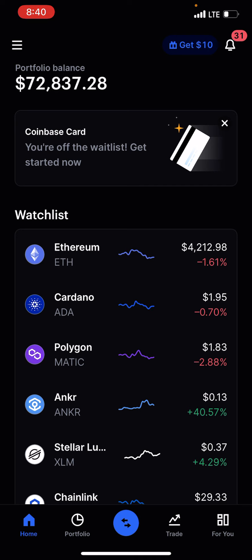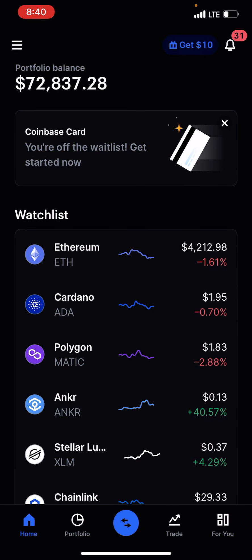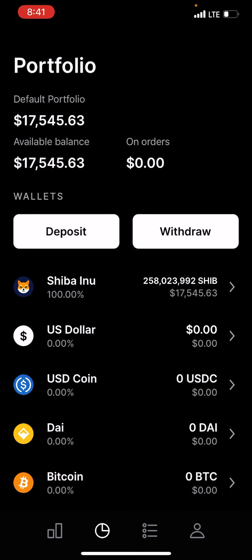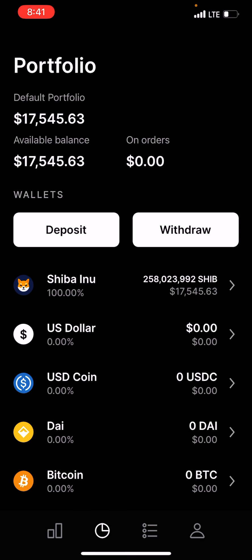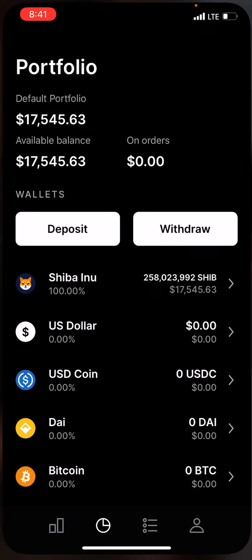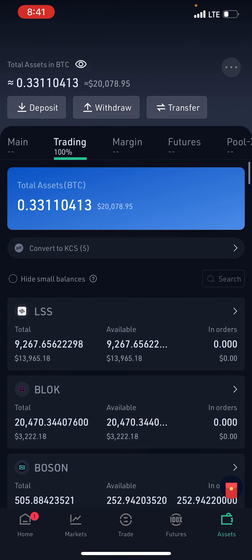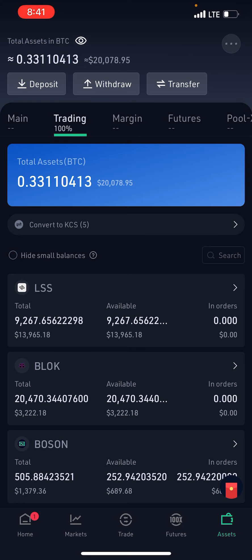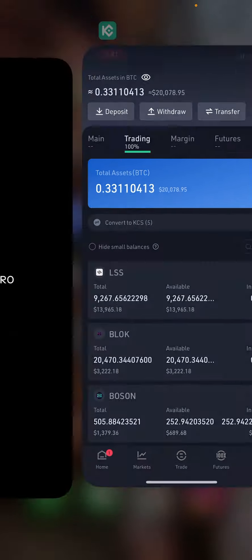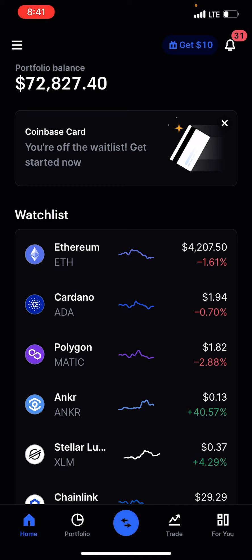Let me show you guys my current balance. On Coinbase we have 72.8k, on Coinbase Pro we have 17.5k — you can see that refreshed there. And on KuCoin my portfolio just surpassed 20k — you can see on the top part right there. So 20 plus 72 plus 17, it's closer to around 110k, 105k. Super happy about that.